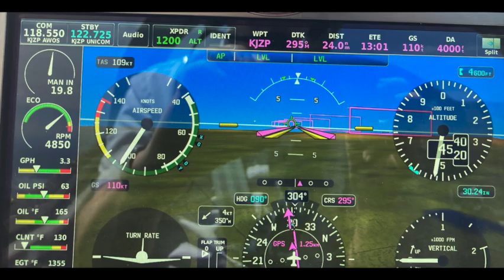I have one final thing to share from this flight — a screenshot I took on the way home. You'll notice a true airspeed of 109 knots, ground speed of 110 knots, and fuel burn of 3.3 gallons per hour. That works out to about 38.3 miles per gallon — pretty respectable for a car doing 70 or 75, but it's excellent for an airplane doing 126.